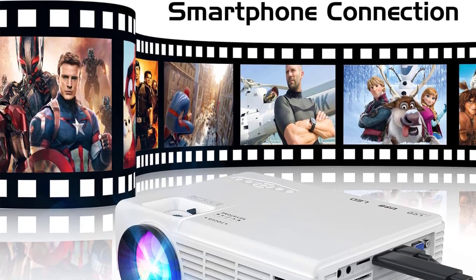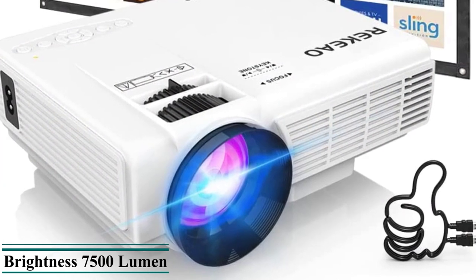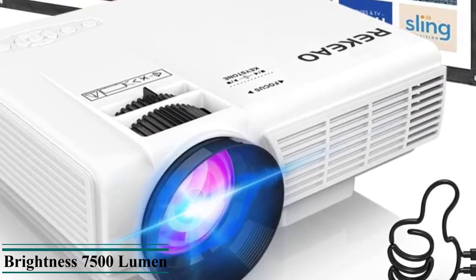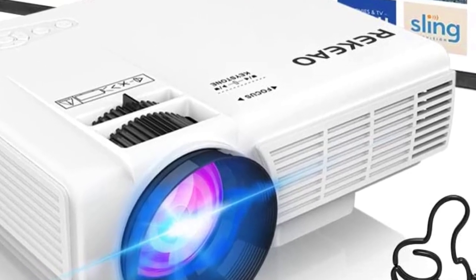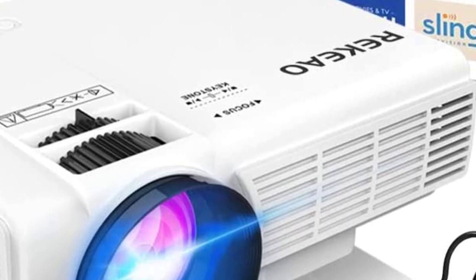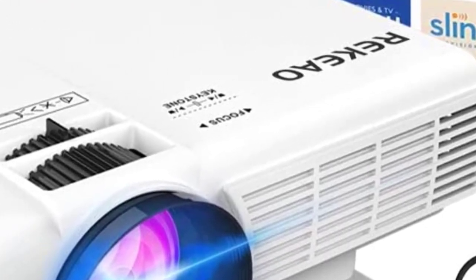We are also pleased that the projector offers eye protection techniques and uniform illumination, helping to ensure the most optimal viewing experience. Overall, it is perfect for its price point. However, the sound from its built-in speakers is quite tiny and not suitable if your room is too big.